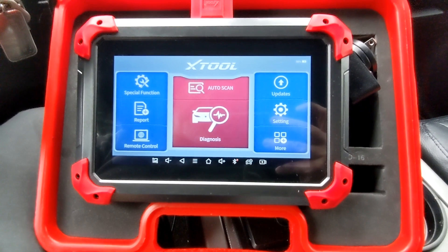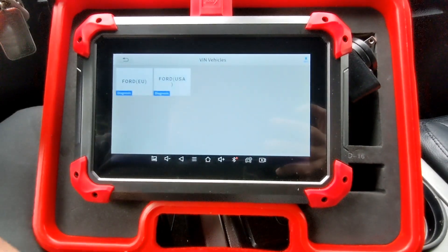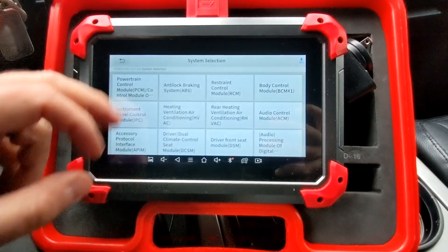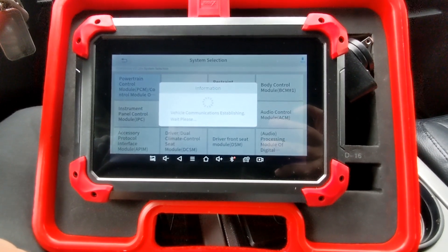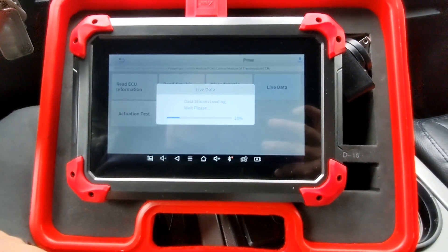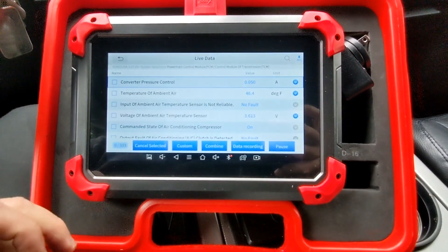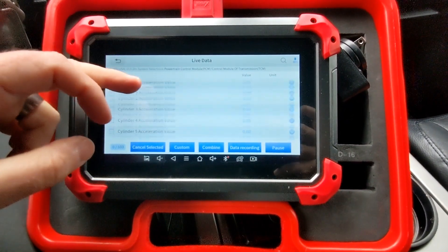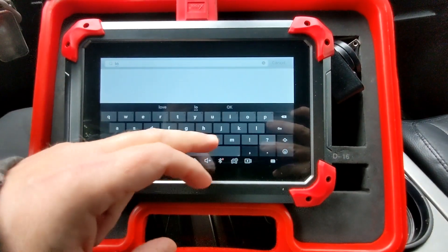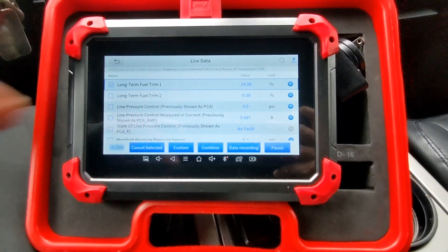I was doing some routine diagnostics on the Expedition the other day and noticed some long-term fuel trim issues. I'll show you how to get in there — system selection, powertrain control module, real live data. One of the ways I use the D7 is on a scheduled interval: I come in and just scan all this live data, look at all these data points on a schedule. It was in doing that that I ran into long-term fuel trim.